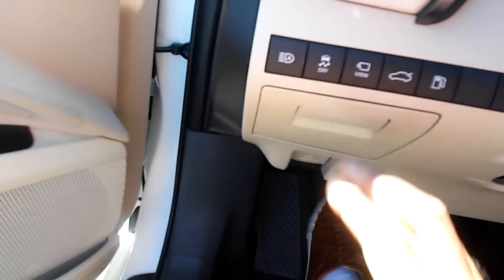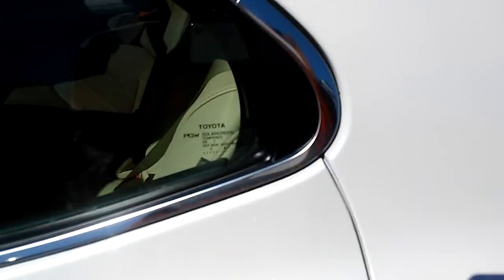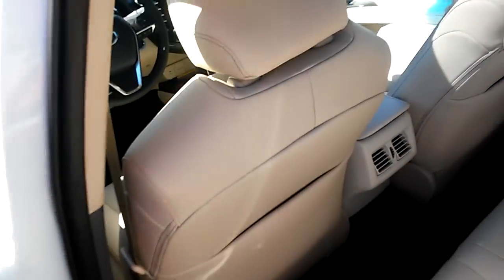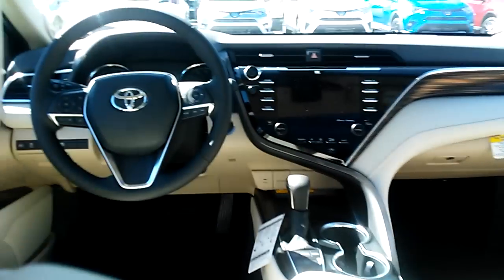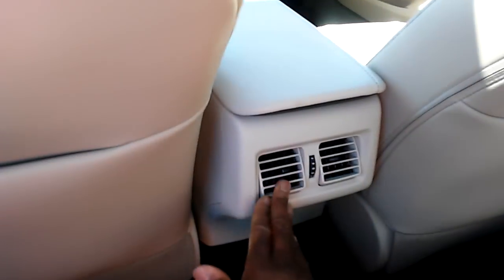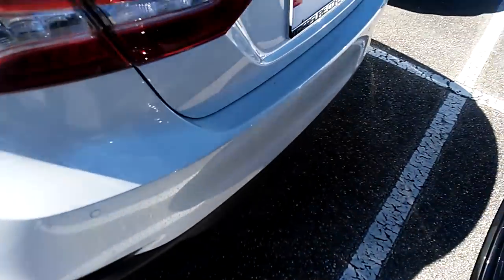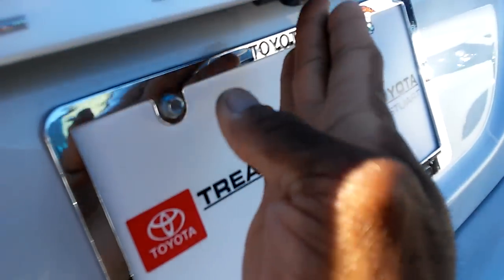Safety Connect — which is a first for a Toyota Camry. Got the camera view here. Plenty of legroom in the back. Camera system in the back — got to show you that.